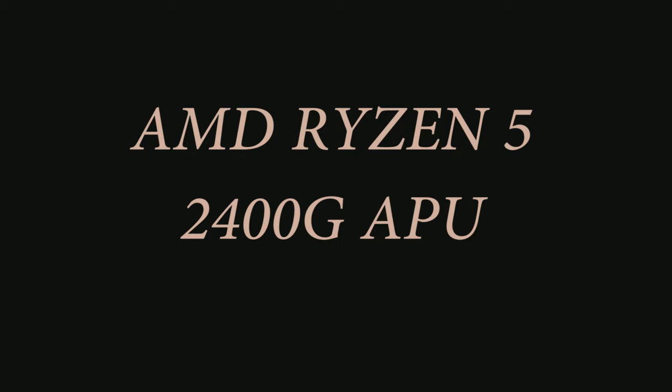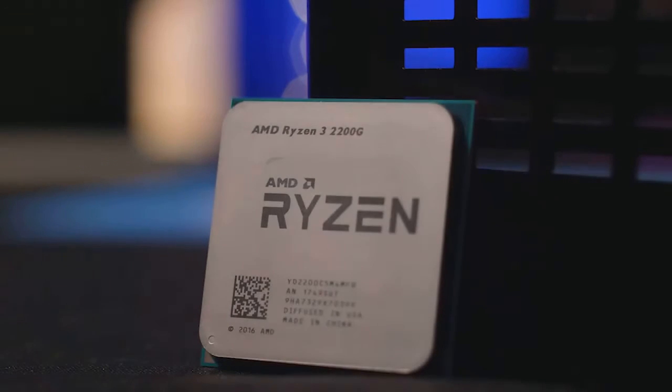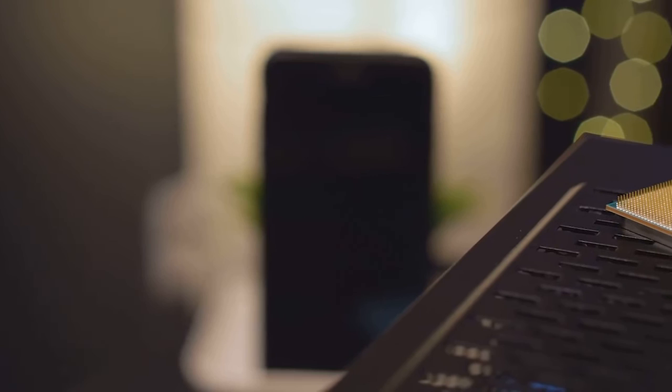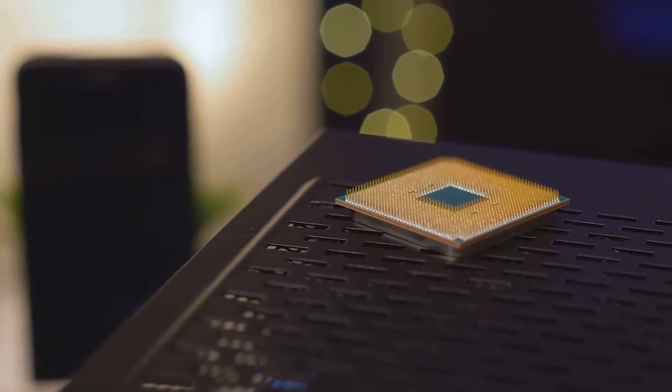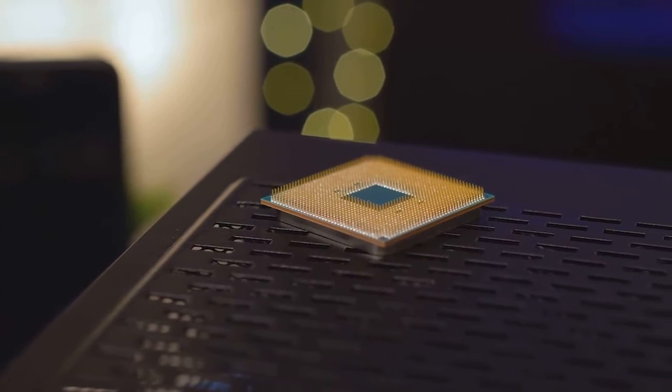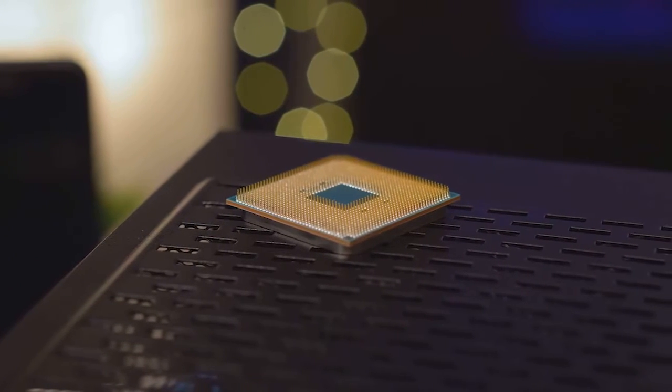The Ryzen 2400G is a new AMD CPU. This is a new AMD CPU with a new integrated graphics card.